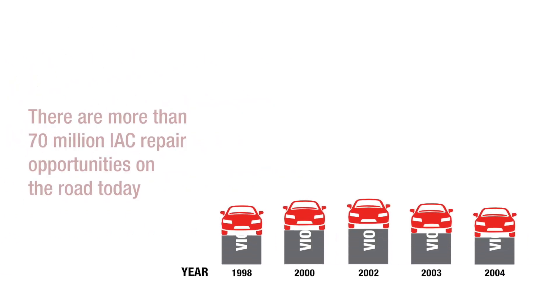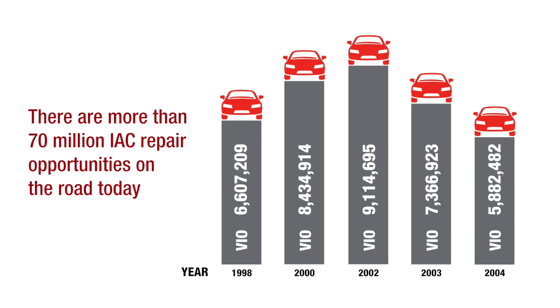According to our research, more than 70 million vehicles model years 1995 through 2005 have an IAC that will need to be replaced soon.